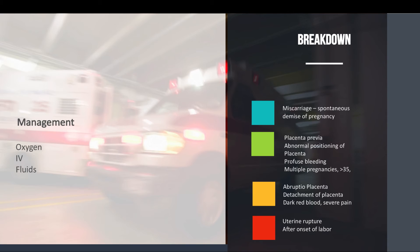Finally, uterine rupture — this can occur in trauma but usually happens more commonly after the onset of labor. When dealing with these patients, put the whole picture together: look at the patient's history, how far along they are in their pregnancy, whether there's bleeding, whether the water broke, if they're having pain or contractions, and what the mechanism of injury was — a car accident, a fall, whatever the case may be.